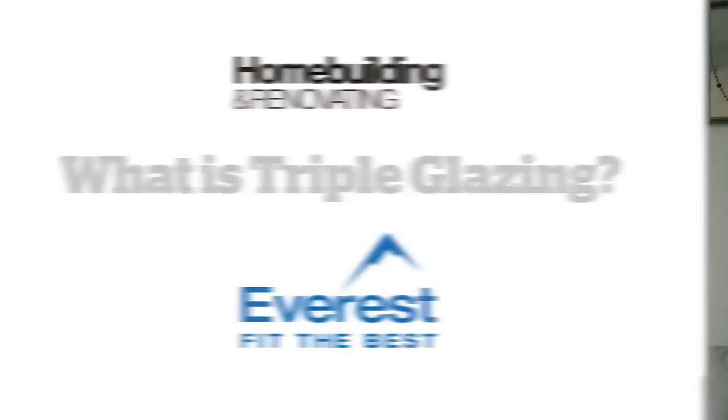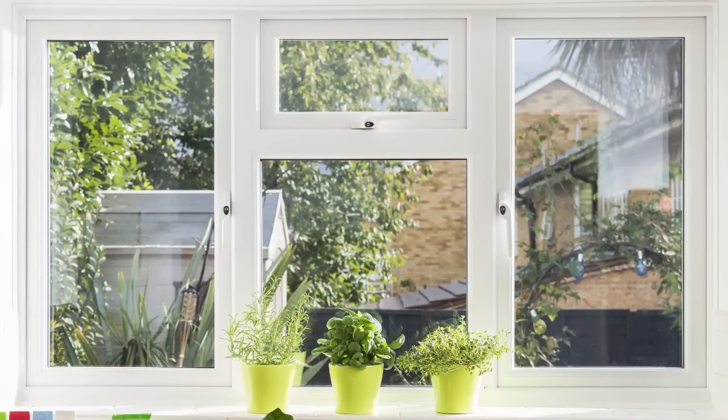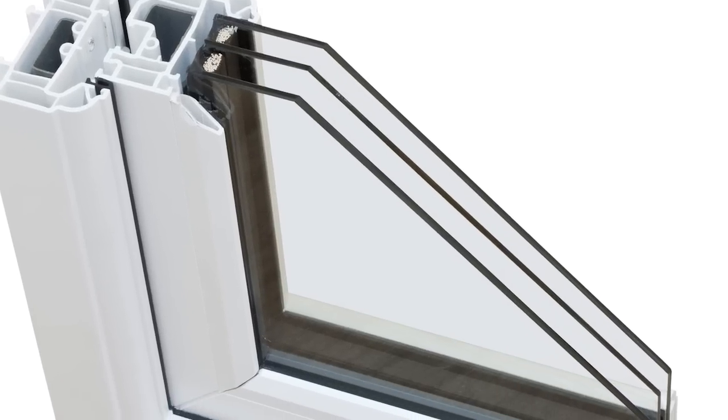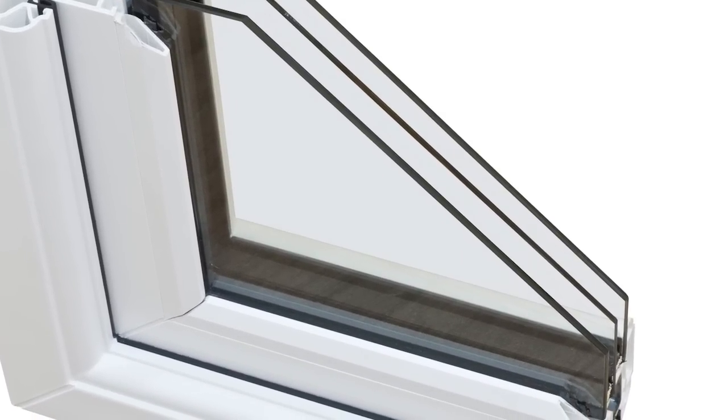Triple glazing is the next logical step if double glazing is no longer cutting it. The system is made up of three layers of glass set within a frame, separated either by a vacuum or a gas-filled space. That improves the thermal performance of the windows, adds to the acoustic performance, and also makes the windows more secure. With all those benefits, it's natural to assume that triple glazing is always going to be more suitable than double glazing.